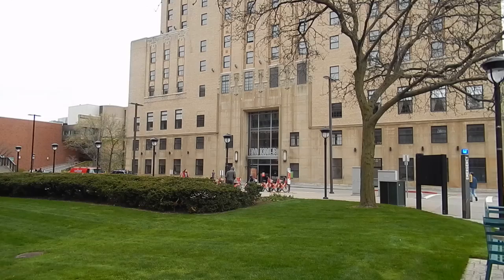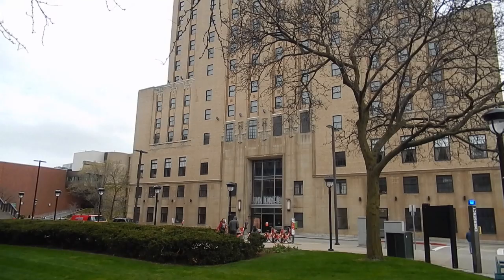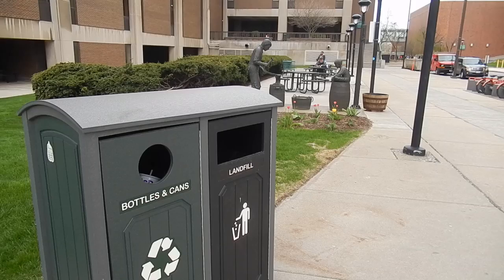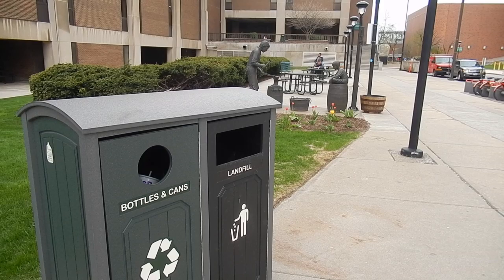Euclid Commons had recycling bins because it's a LEED certified green building, so they had put some thought into that. There were recycling rooms and stations. But Fen Tower, when I got here two and a half years ago, didn't have any recycling in place. So I realized we needed to work on that.